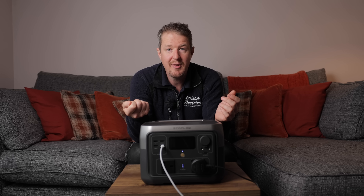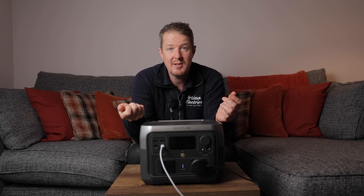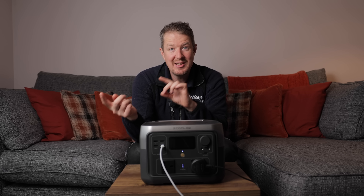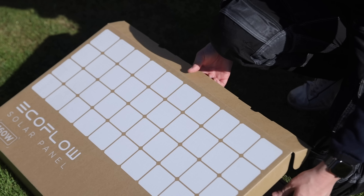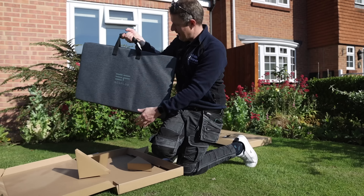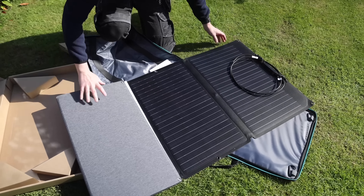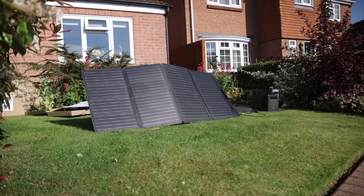If you're driving around in your van and want to charge it from your cigarette lighter socket, you can do that. You can also charge it from solar panels, just like the other EcoFlow battery system we showed in a previous video — where we had these amazing solar panels laid out charging the battery. You can do the same with this one too.